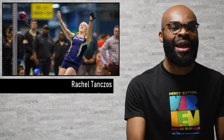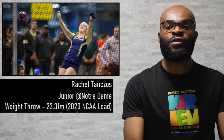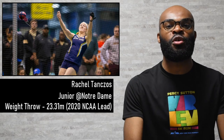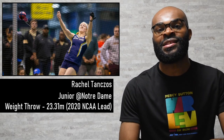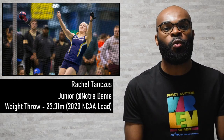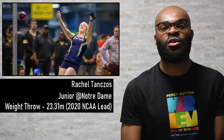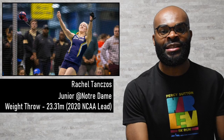Finally, in the women's weight throw, we had Rachel Tanzel, a junior at Notre Dame. She got out to a best of 23.31 meters — a great performance that makes her number one in the NCAA this year and is one of the best throws in the weight throw in NCAA all time. We're definitely going to see her challenging for the title spot at NCAA champs indoors.